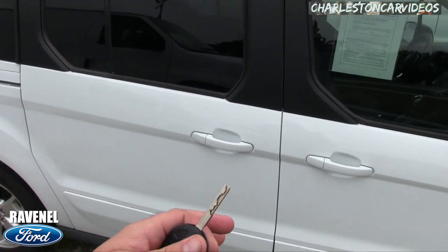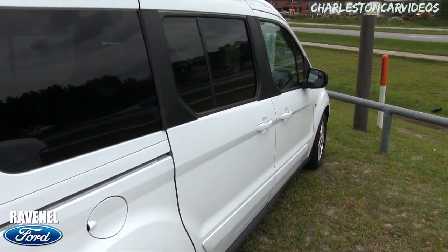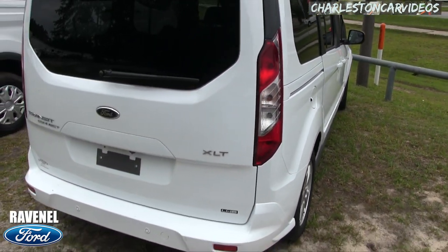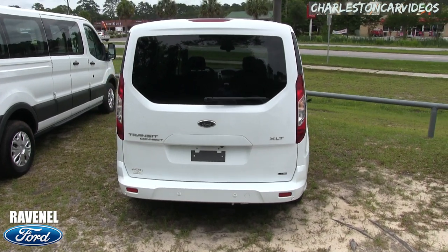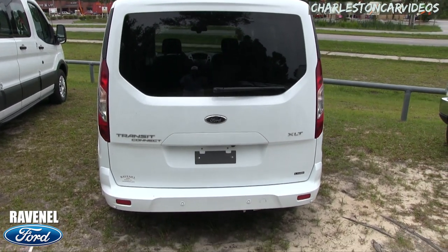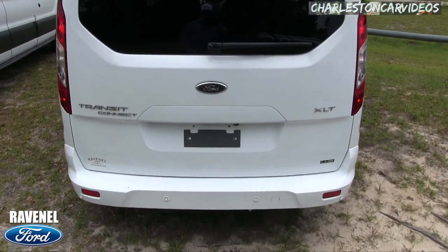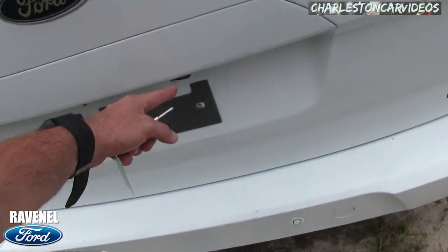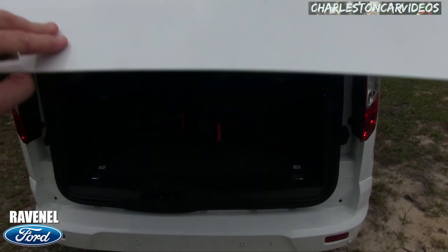You've got rear tinted windows — it almost looks like some kind of minivan in a sense, but it's a nice Transit Connect. This is a transporting vehicle. Here's our key — let's go ahead and unlock her. No power tailgate on this one, but you do have a backup camera and backup sensors, which is pretty cool.